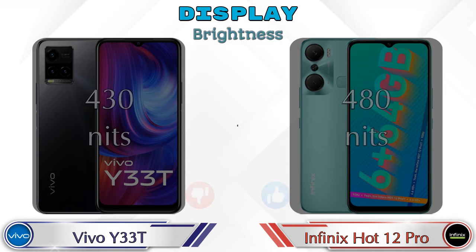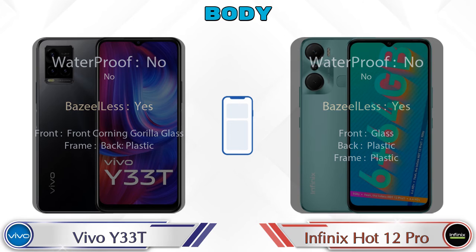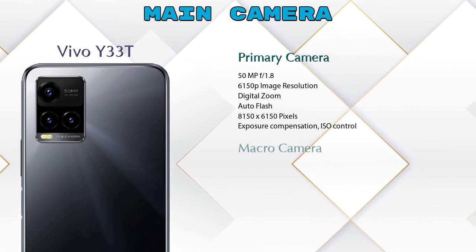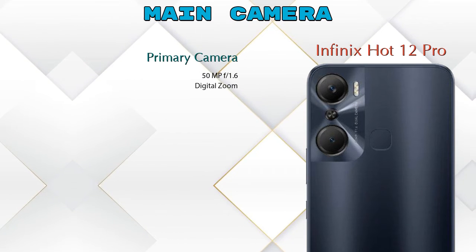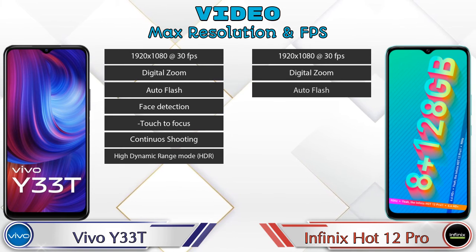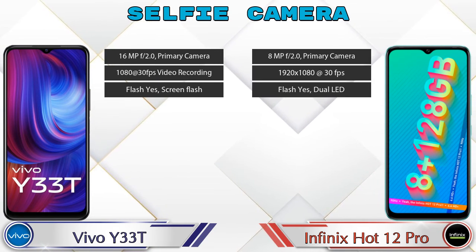Brightness: Y33T has 430 nits and Hot 12 Pro has 480 nits. Now let's look at the camera. The Y33T has three rear cameras — primary, macro, and depth — while the Hot 12 Pro has two cameras — primary and depth. For video, both phones support seven different feature types. For the front selfie camera, both phones have a single camera with three different features available.